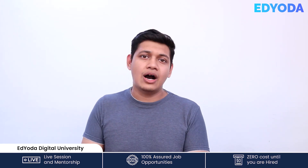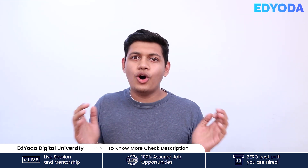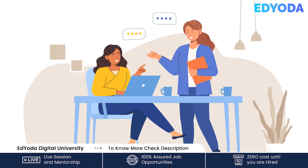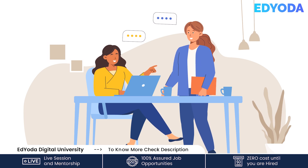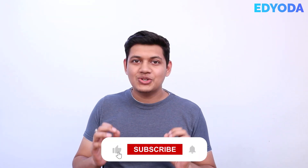Proofread and edit: Always proofread and edit your message before sending it. Read it out loud and check for any grammatical errors or spelling mistakes. You can also ask your colleagues or friends to check your messages, because a fresh eye can always catch some mistakes which you may have missed.